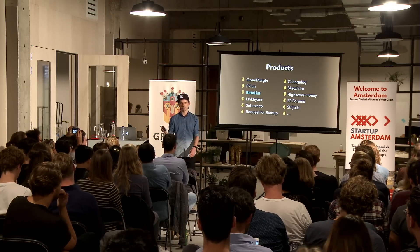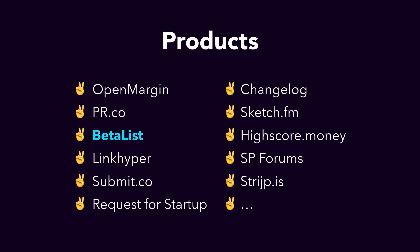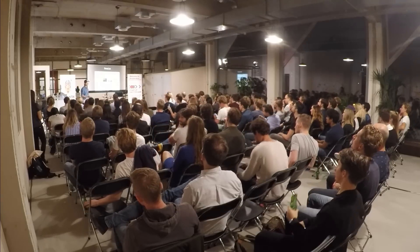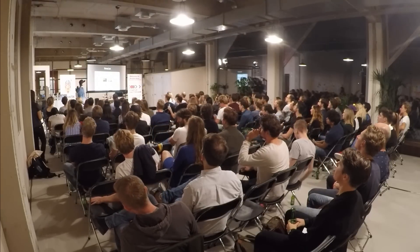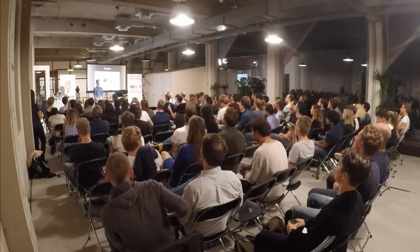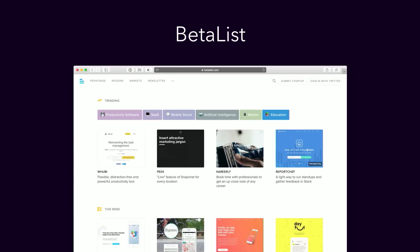Just out of curiosity, does anyone know Betalist? So I will describe Betalist very briefly for the people that don't know it. It's Betalist.com. It's a website where we feature up-and-coming internet startups, early-stage startups. Every day we feature five startups that have not been featured yet on the big mainstream tech sites. So if you want to discover new apps that are coming out, you can find them on Betalist.